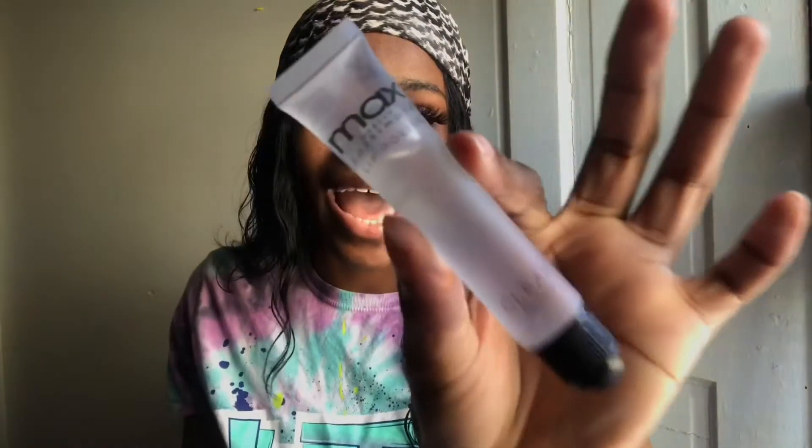Next we have the clear gloss — just clear, just freaking clear. Oh my God, this smells like Starburst candy, the strawberry pink flavor! Y'all have to buy this one at least, because this will not disappoint you. Last but not least is the honey one.